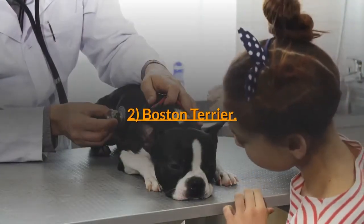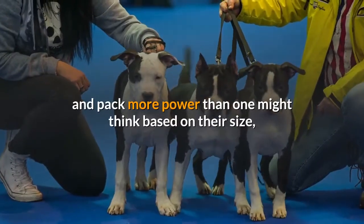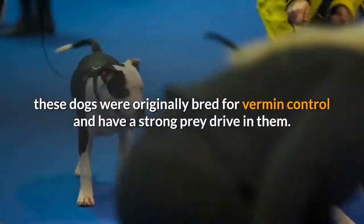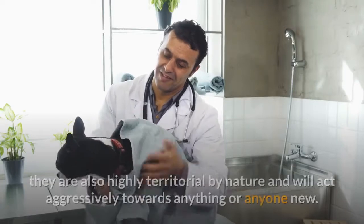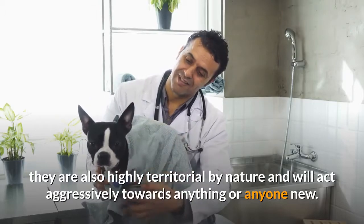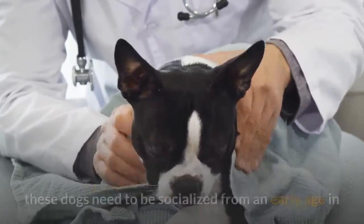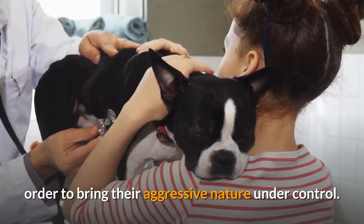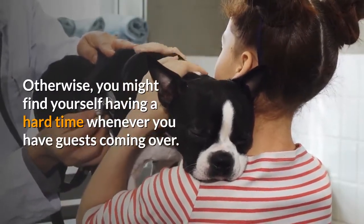2. Boston Terrier. This dog breed has a small yet solid frame; they are agile and pack more power than one might think based on their size. These dogs were originally bred for vermin control and have a strong prey drive. This makes them challenging to have around smaller animals, and they are also highly territorial by nature, acting aggressively towards anything or anyone new. While their size and traits make them a great guard dog for apartment dwellers, these dogs need to be socialized from an early age to bring their aggressive nature under control, otherwise you might have a hard time when guests come over.